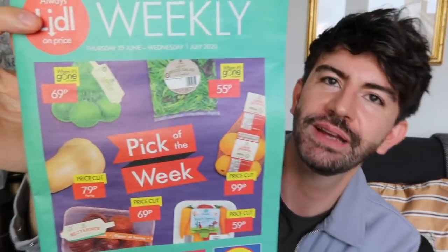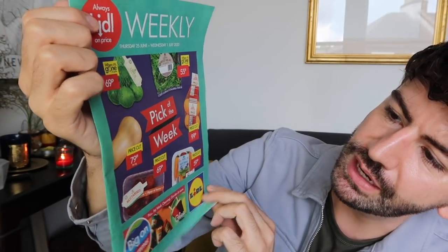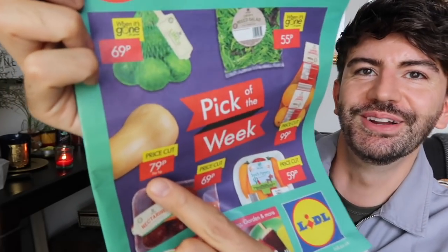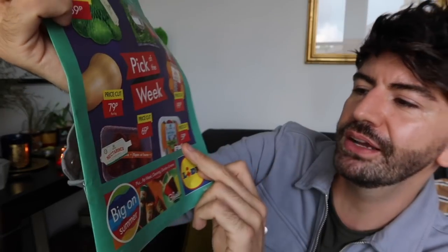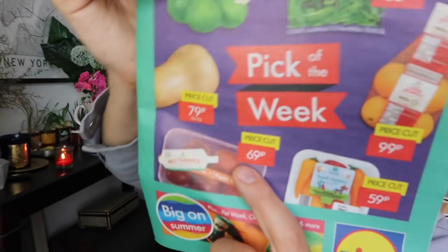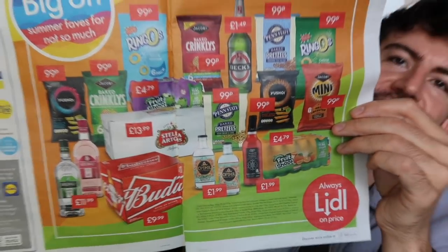Now I'm going to take you through the Lidl magazine to see what's coming into store from Thursday the 25th of June to Wednesday the 1st of July. On the front cover we've got limes — a bag for 69p, mixed salad for 55p, some unidentified vegetable at 79p per kilogram (let me know in the comments what that is!), large oranges for 99p with four in a bag, snack peppers for 59p, and nectarines for 69p each.